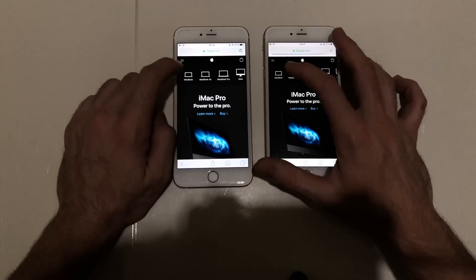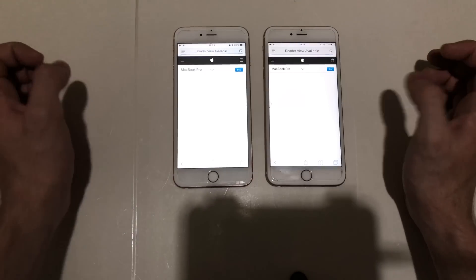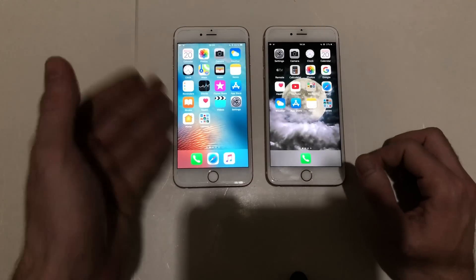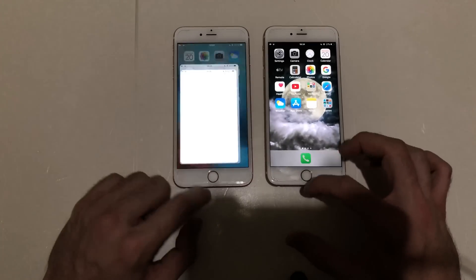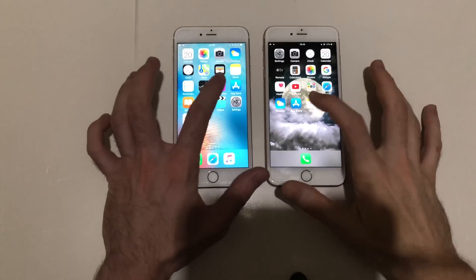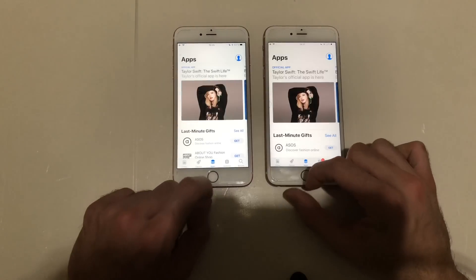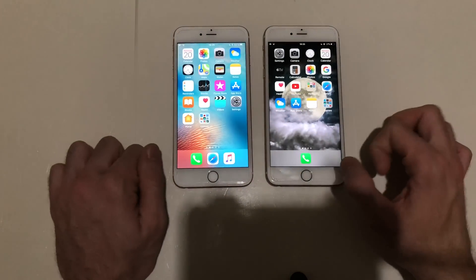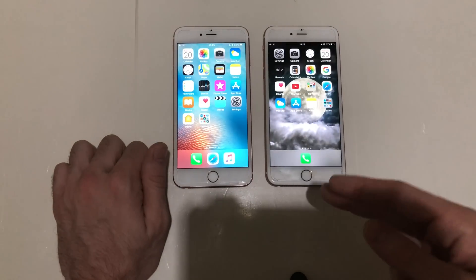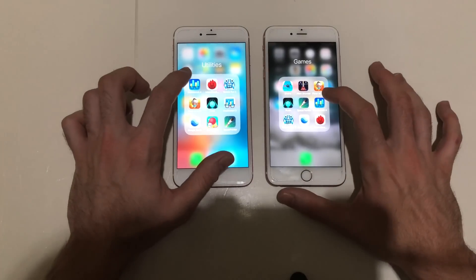Next up, Phone — 11.1.2 was faster there. Next up, App Store — I think it was identical. So 11.1.2 and 11.2.1 are about the same when using stock apps.